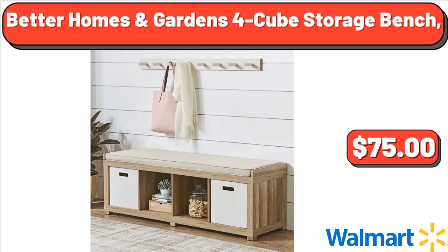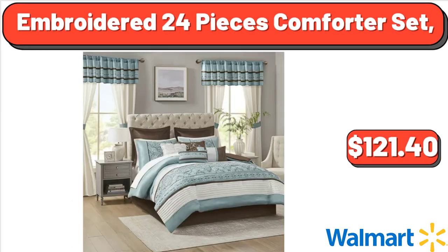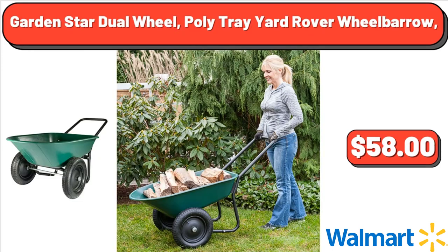Better Homes and Gardens 4-Cube Storage Bench, $75. Countertop Ice Maker Stainless Steel, 26 lb, $88. Embroidered 24-Piece Comforter Set, $121.40. JBL Bluetooth Speaker, $14.98. Garden Star Dual Wheel Polytray Yard Rover Wheelbarrow, $58.